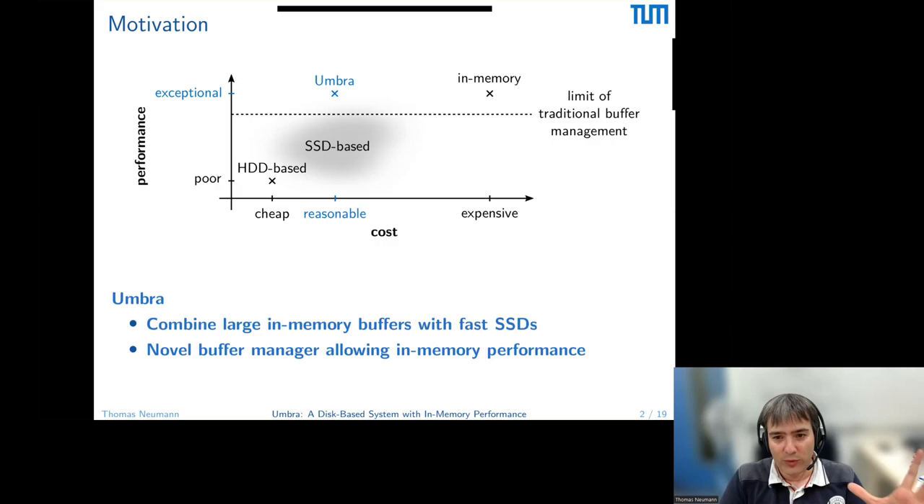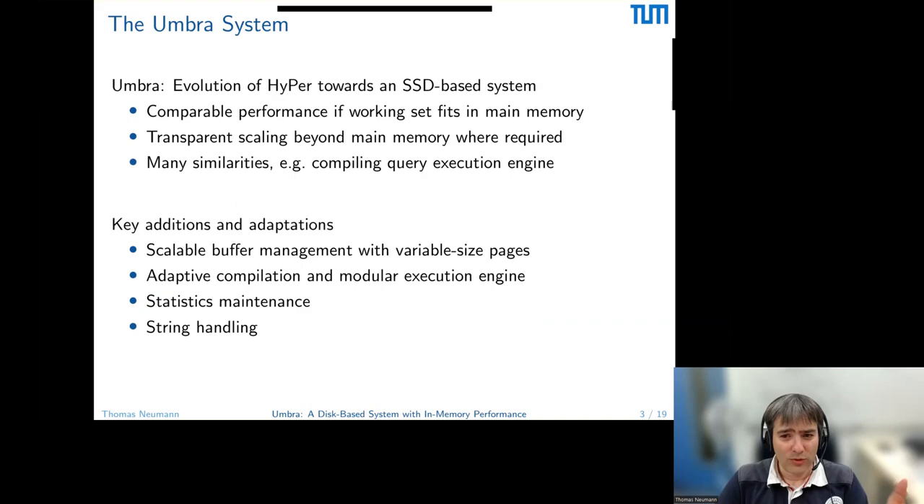Therefore, we want Umbra to use a non-traditional buffer manager that gives us good performance if things fit in memory. If things don't fit, then we are bound by the IO device — that's clear. The Umbra system uses a combination of large in-memory buffers with very fast SSD devices, plus a different buffer manager architecture. This gives us good performance for a wide range of use cases. In this talk, I want to show you what has to be done differently to be a real disk-based system without using a traditional disk architecture, which is slow.